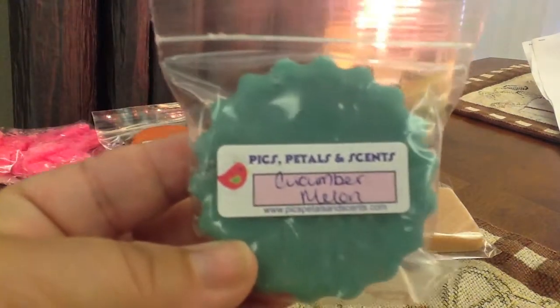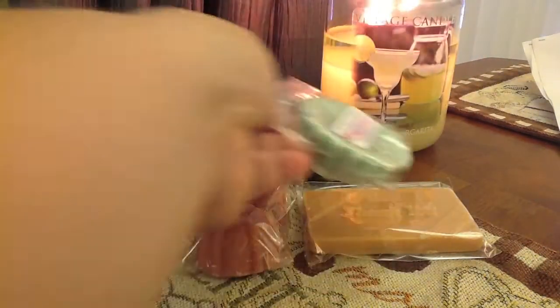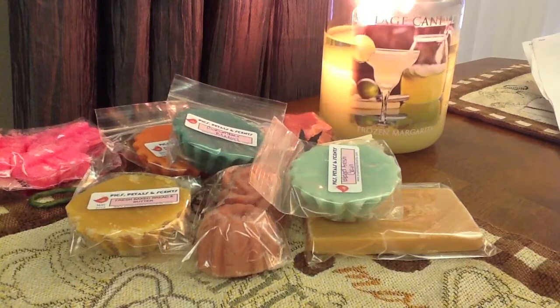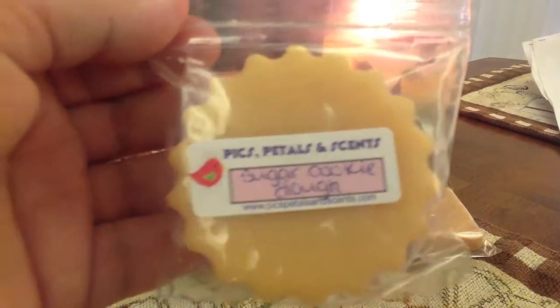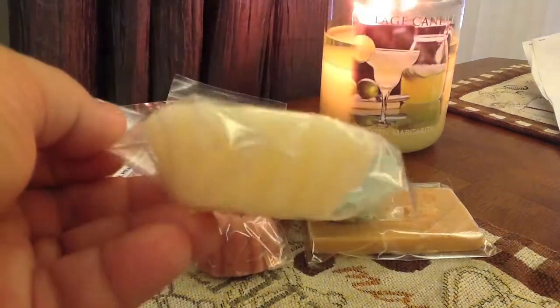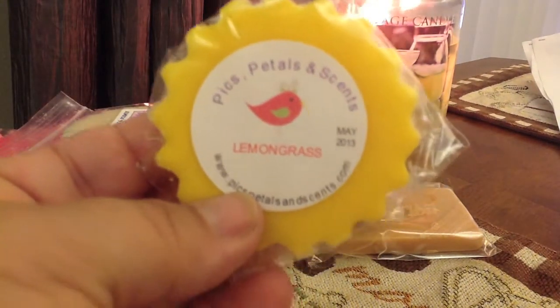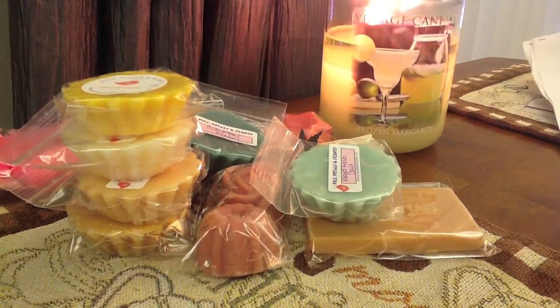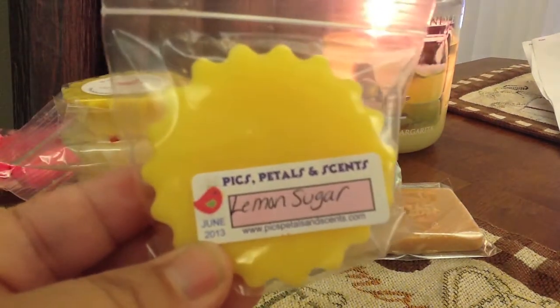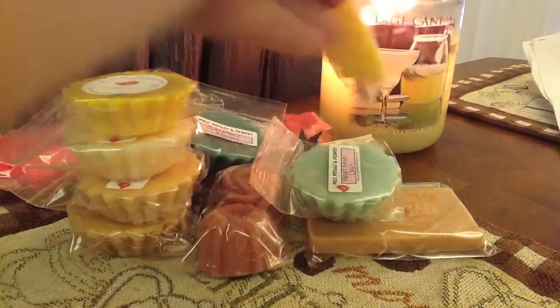A scallop in cucumber melon, which her cucumber melon is really good. And I really love her cucumber mint too. Island fresh gain. Sugar cookie dough — and that smells divine. Lavender vanilla. Her tarts are pretty big size; they're not regular tart sizes at all. Lemongrass, which is so good. I'm glad this was poured in May, so it should be more than ready to be melted. Lemon sugar — it's sweeter than I remember, but I still like it. It's just a sugary lemon, not a cleaner scent.